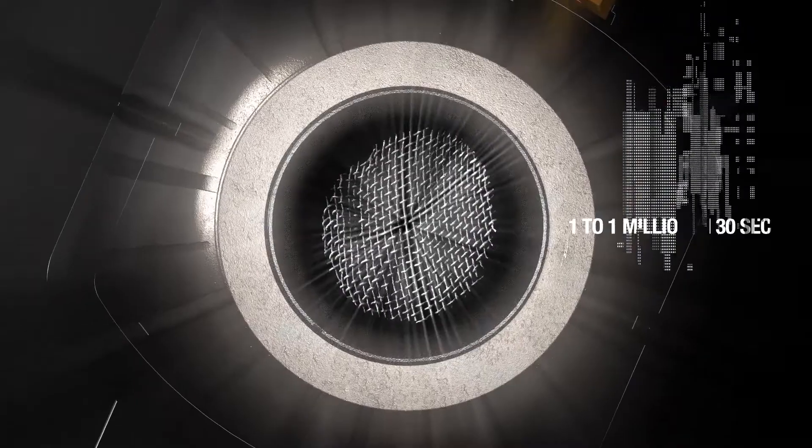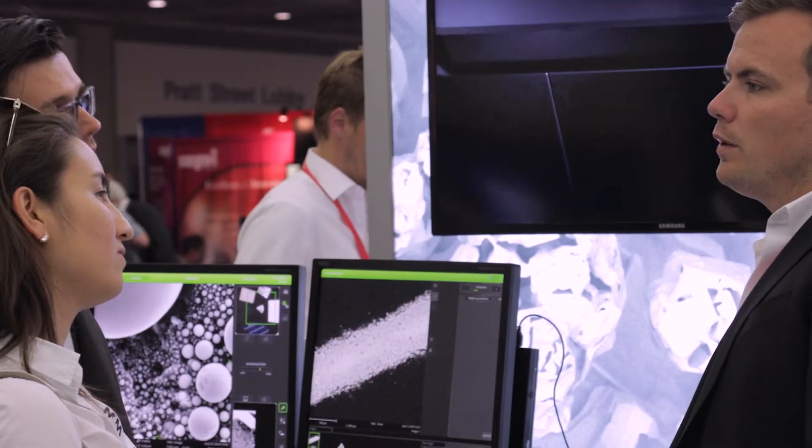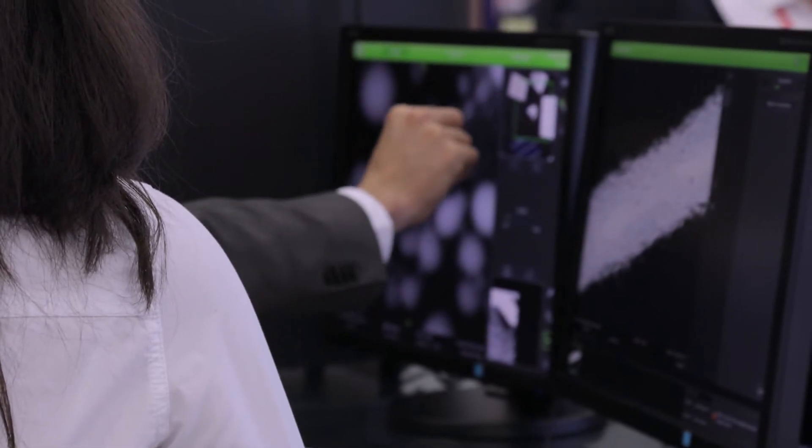An FEG source is a very bright source compared to a tungsten source or a CeB6 source. This brightness allows you to get a smaller beam and a better resolution, plus a crisper, more contrast-rich image.